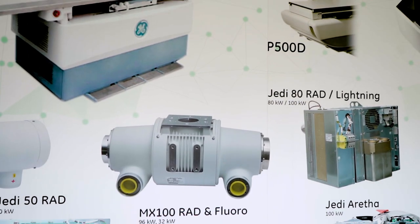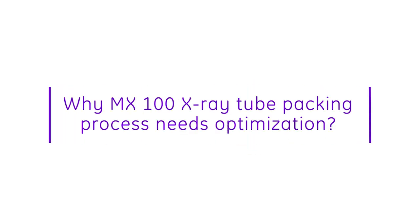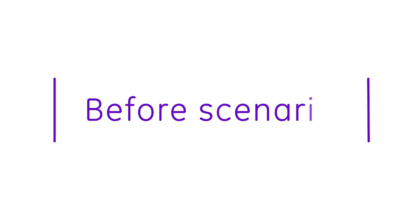The MX100 tube manufactured in GE Bell is packed and shipped to multiple X-ray manufacturing sites. The earlier strenuous packaging process included a total of 30 bends, 6 tilts and 6 lifts of the 35 kg MX100 tube.